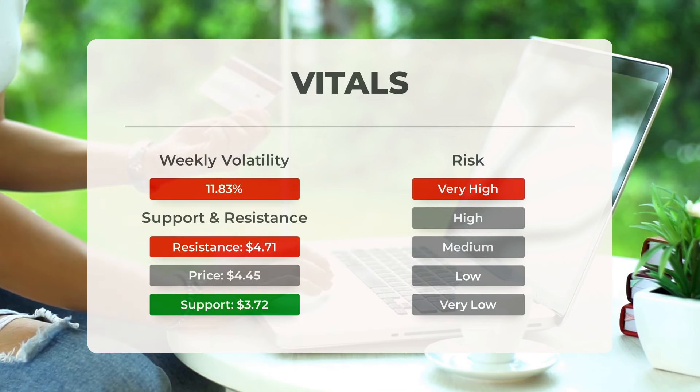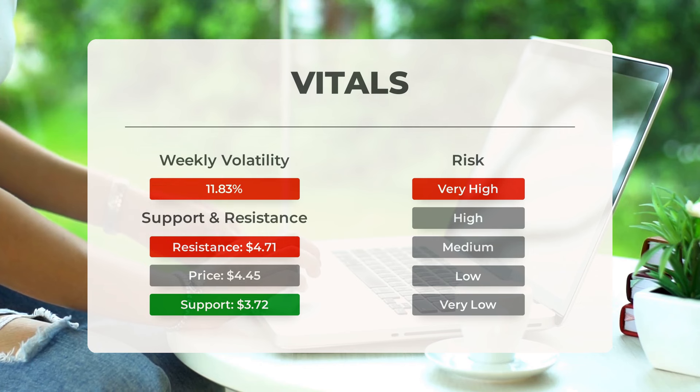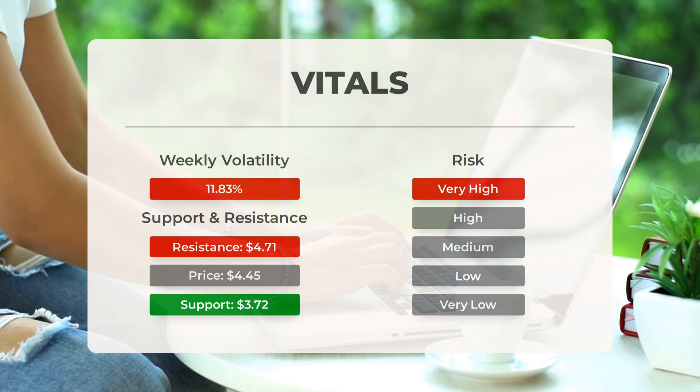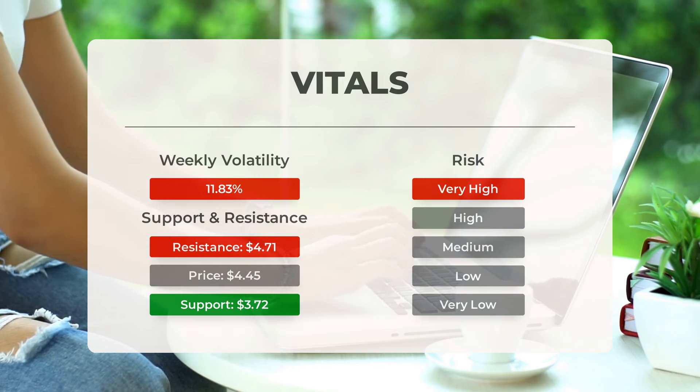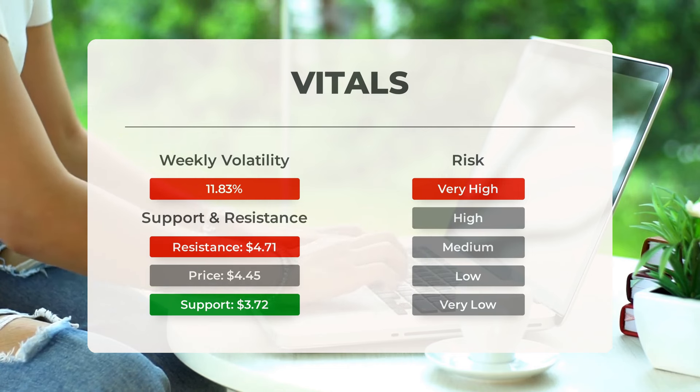Looking at the Bollinger Band, there is a very large prediction interval for Plug Power, adding to the stock's riskiness and reinforcing the idea that it is a volatile investment. Over the past week, the stock has had an average daily volatility of 11.83%, meaning that on any given day the stock can fluctuate by around 11.83%.